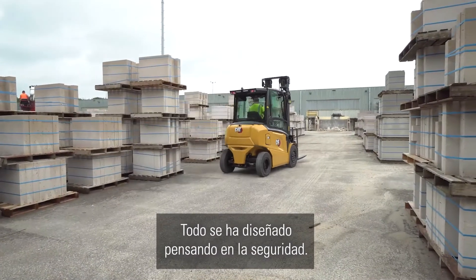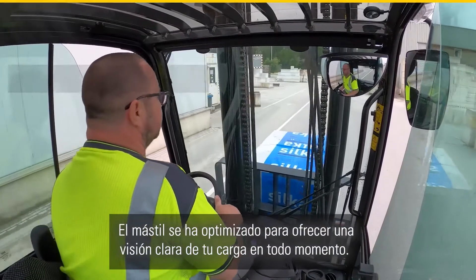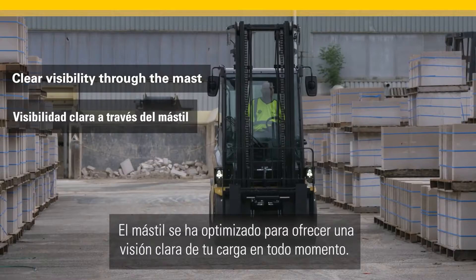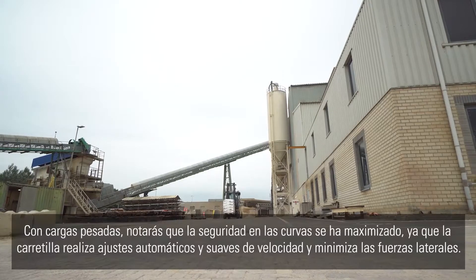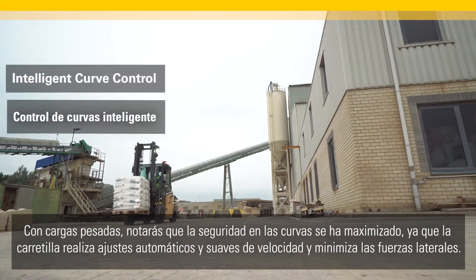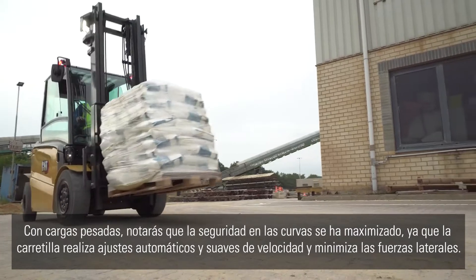Everything has been designed with safety in mind. The mast has been optimized to give a clear view of your load at all times. With heavy loads, you will notice that cornering safety is maximized as the truck makes automatic smooth adjustments to its speed and minimizes side forces.